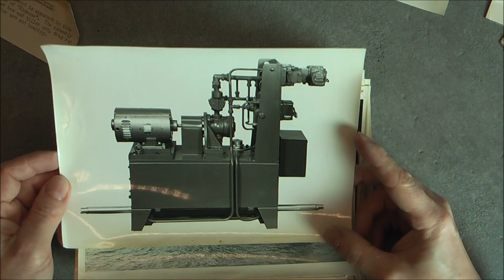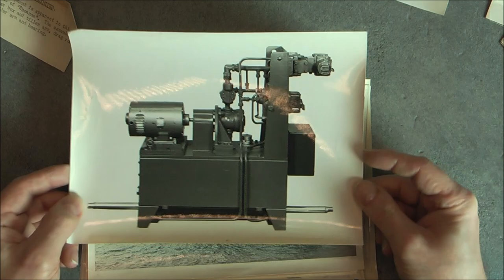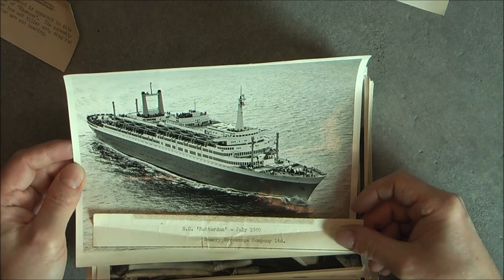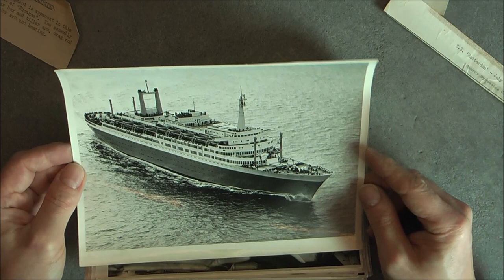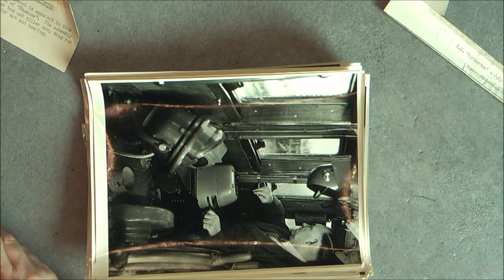More EV equipment here — seems to be a steering controller for the boat with this rod here. This boat is apparently the SS Rotterdam in July 1959. So the photo must be after this date — I guess between 1960 and 1965, something like this. Obviously it had Sperry equipment installed.